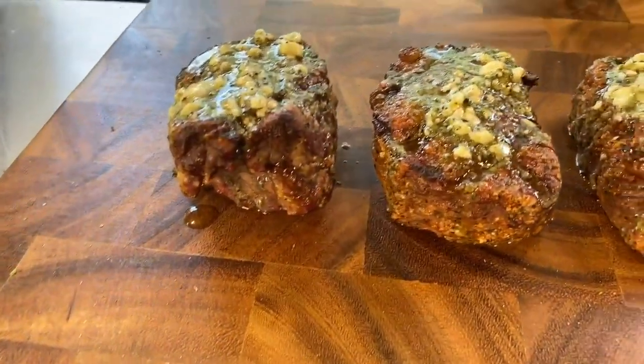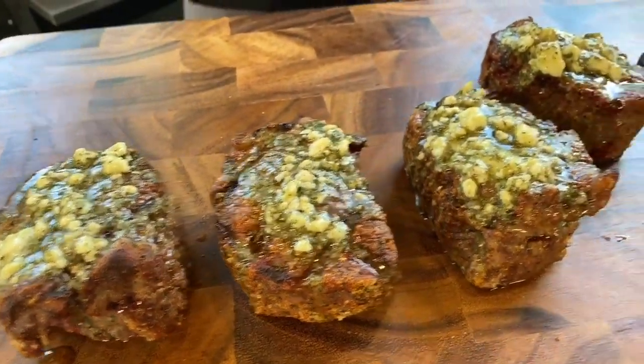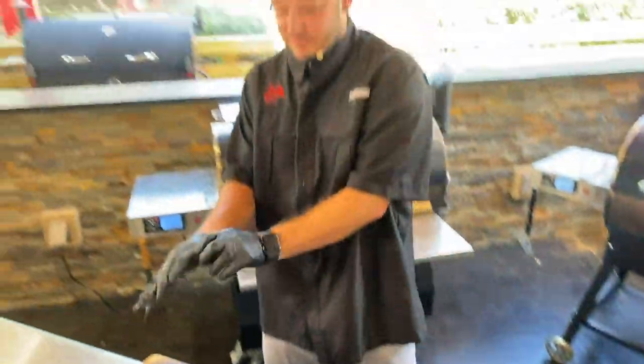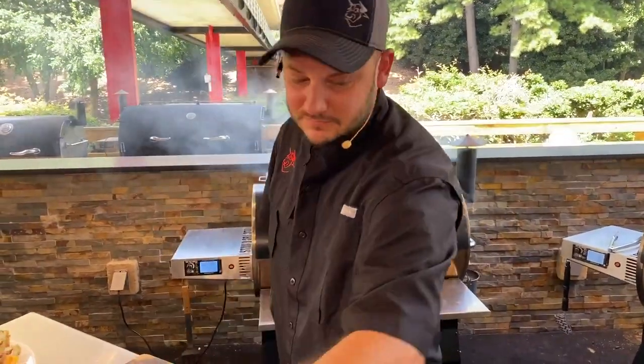There we go — we've got our steaks resting. Man, that looks delicious. Ben Lowe coming in clutch with the double-A batteries. I've been ready for lunch! Vance said he could smell this all the way in North Augusta.